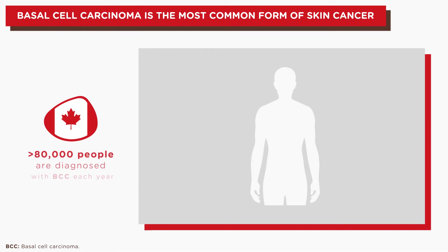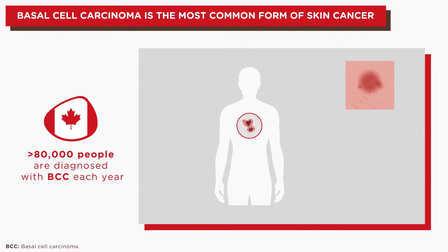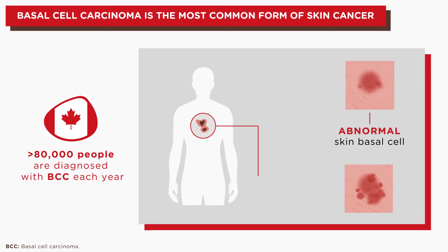Basal cell carcinoma, the most common form of skin cancer, occurs when abnormal skin basal cells multiply and grow, eventually causing a visible skin lesion or cancerous tumor.